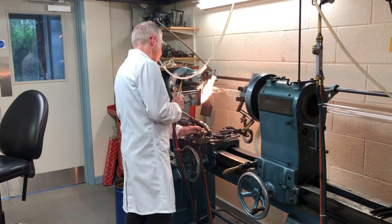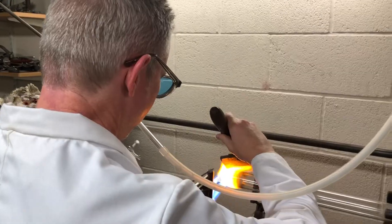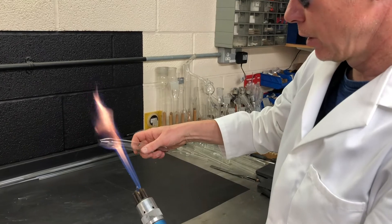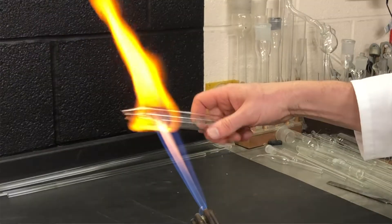Most research-intensive universities that concentrate on STEM subjects have a glassblowing workshop with one or two glassblowers there. I'm Phil Jones, I'm the scientific glassblower for the University of Bath and I'm based in the Department of Chemistry.